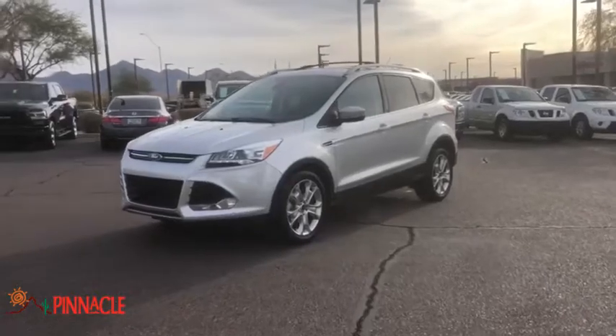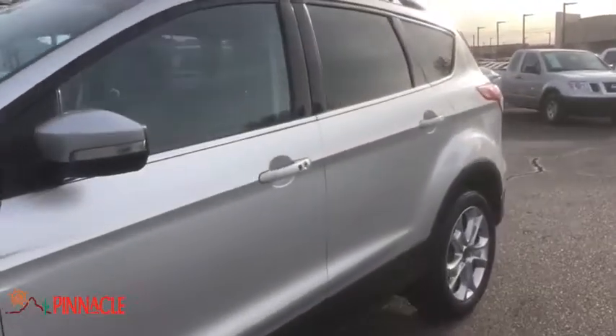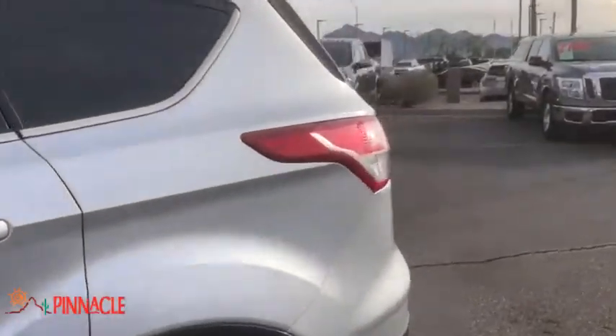Stop by and take a look at the 2015 Ford Escape. Gas engines flex, tow, sip and go with Ford Escape.